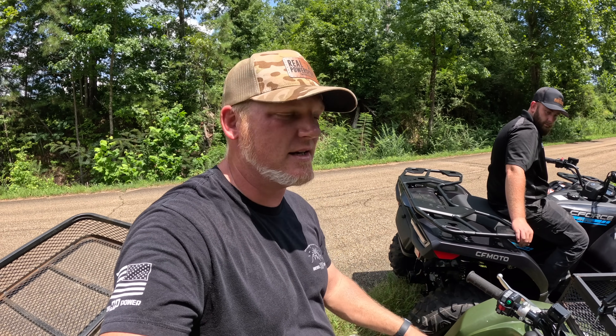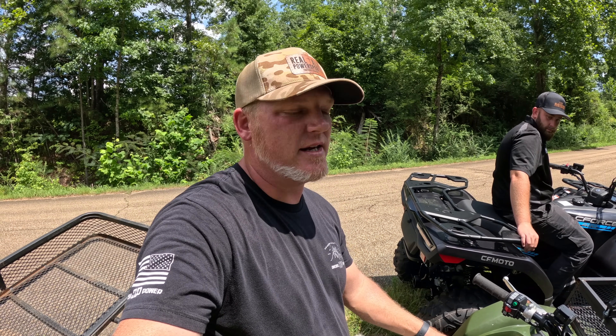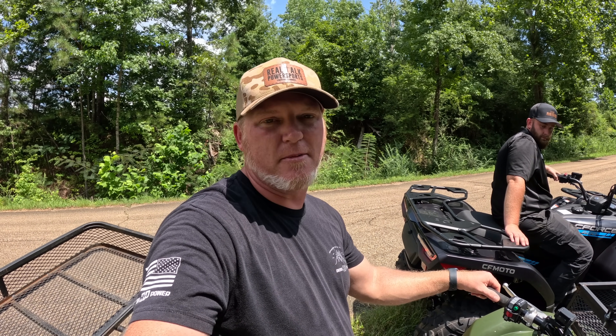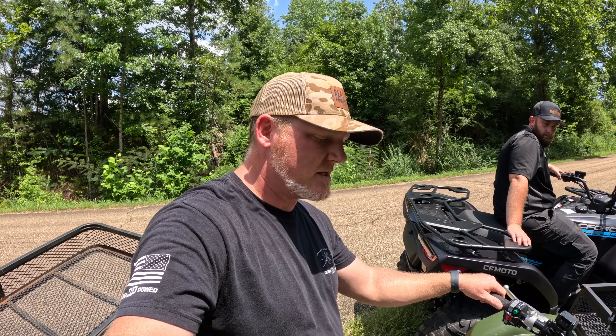I may be a little biased, but I think the C-Force 500 or 400 is definitely the smarter choice. You're getting the best bang for your buck, the best performance, and dependability — plus a longer warranty. But let's close this out. You go decide for yourself. Do your homework, do your research. Don't just buy something because of the name on it. Get what actually makes sense, especially in this economy.